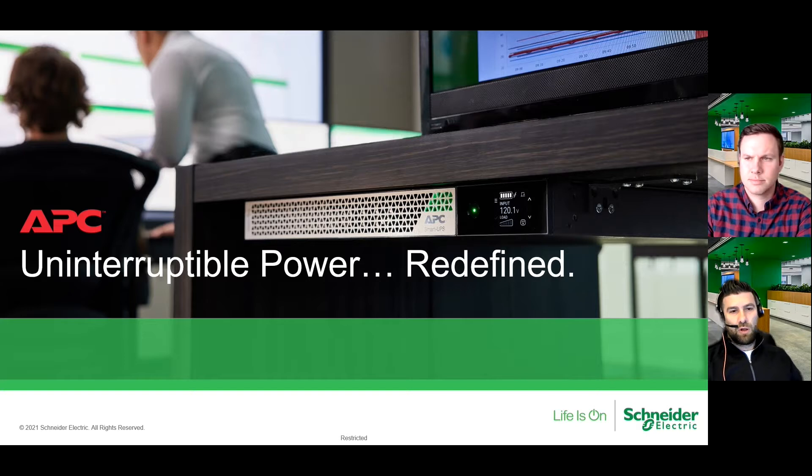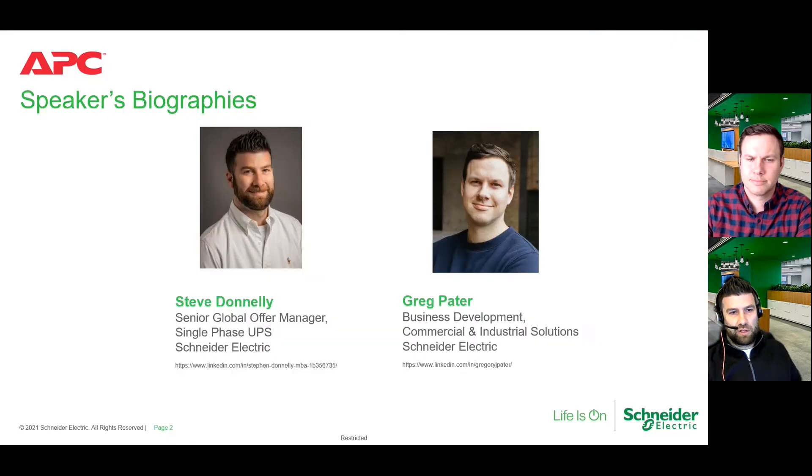Today we wanted to talk to you all about a topic that obviously is near and dear to our hearts — the uninterruptible power supply. And for what we're going to talk about here today, it's actually now what we're referring to as uninterruptible power, but redefined. Steve Donnelly, senior global offer manager within our single phase line of business. And Greg, if you want to do a quick introduction — yeah, Greg Pater, category manager here for North America, responsible for all of our single phase UPS offers within the North America region. Good to be here with you guys.